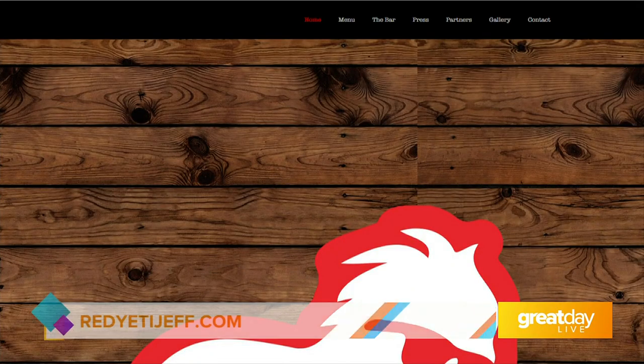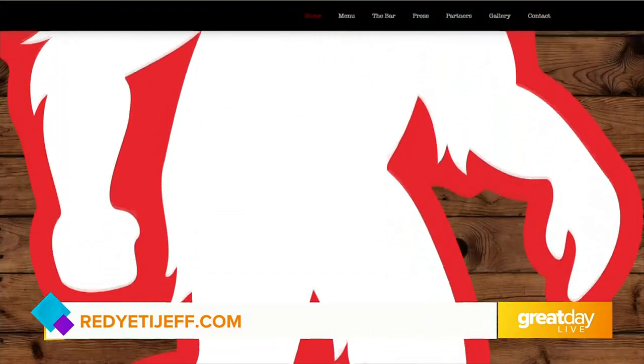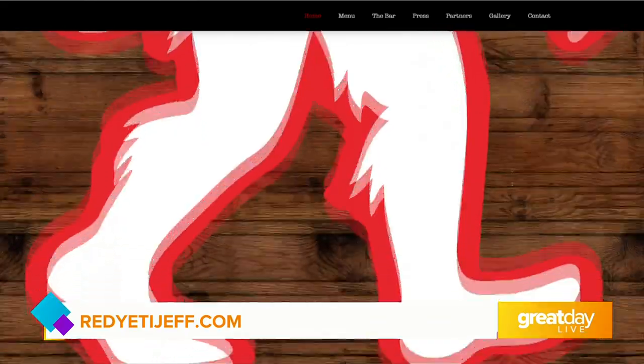And then we have a bourbon barrel smoked sugar as well — there you go. Beautiful! If you have plans tonight or you don't, you need to make them at Red Yeti. They're part of Dine Around and Dine-In, happening throughout the month of March. Guys, thank you so much for stopping by. For more information, just head on over to redyetijeff.com.